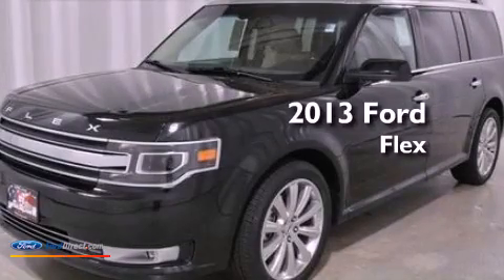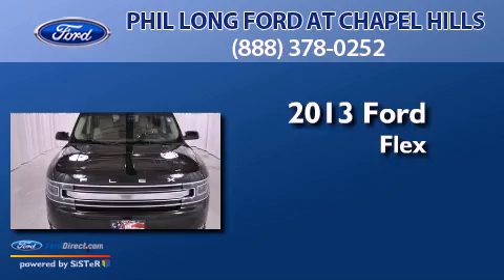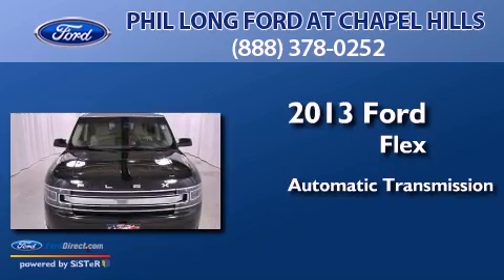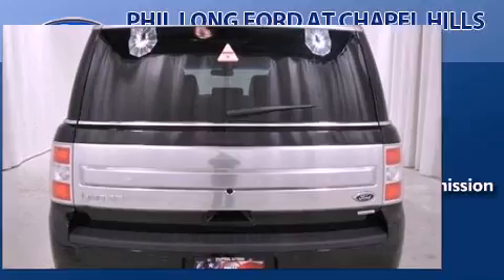This is a brand-new 2013 Ford Flex. This crossover has an automatic transmission, a 3.5-liter V6, and all-wheel drive.